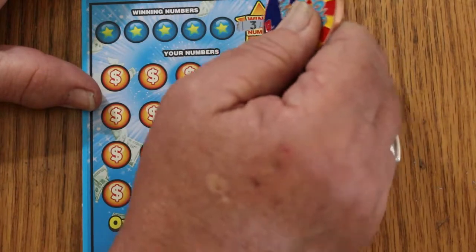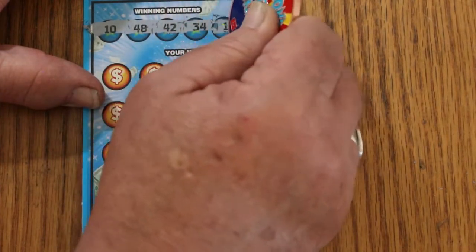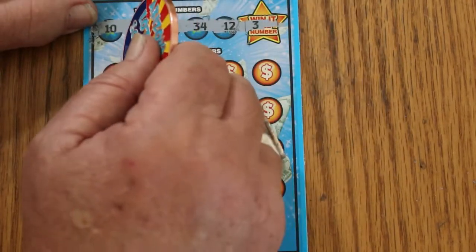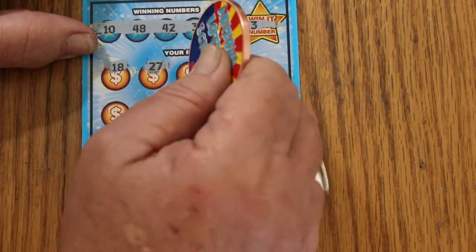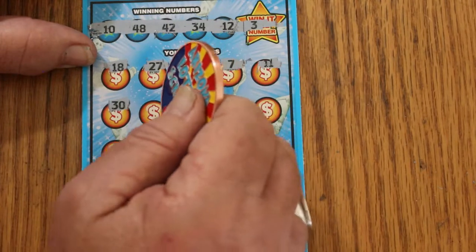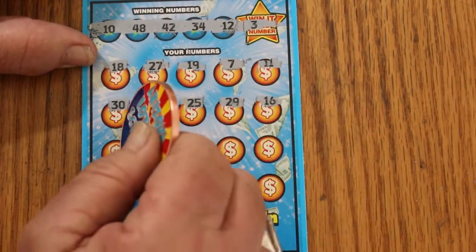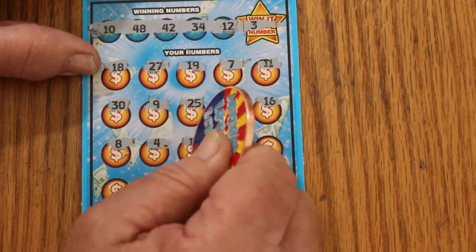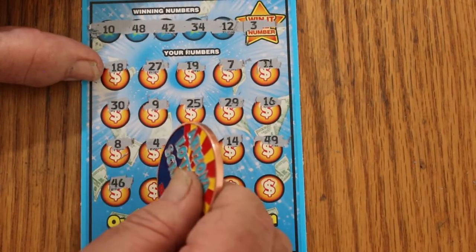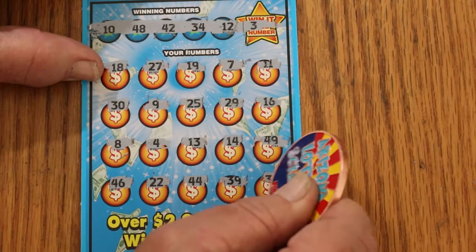Ticket 23 — Win-It-All number is going to be 3. Your numbers: 10, 48, 42, 34, 12. Here we go: 18, 27, 19, 7, 11, 30, 9, 25, 29, 16, 8, 4, 13, 14, 49, 46, 22, 44, 39, and 36 in the corner. No good.